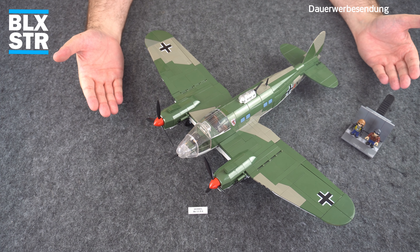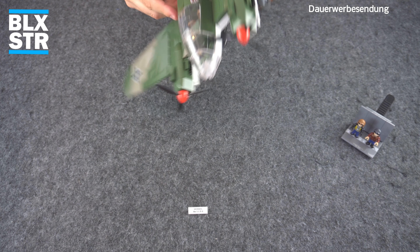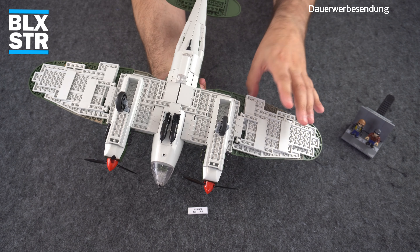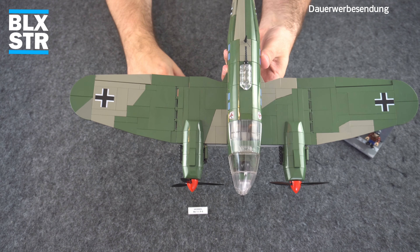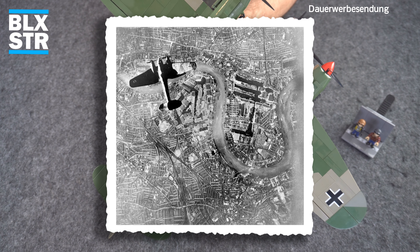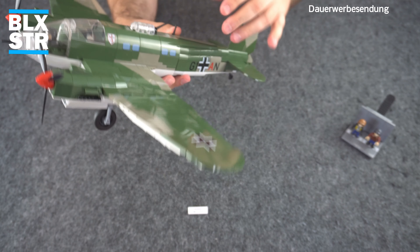Da haben wir unsere 5717, die Heinkel He 111 P-2 von Cobi – ein schöner Vogel, wirklich schick! Die Tragflächen, diese typisch Heinkel-He-111-Form, sind richtig schön gelöst. Cobi hat hier mit Baurichtungsumkehr, Bügelperlen und den schönen 1x2-Bauteilen für die Radaufhängungen diese schöne geschwungene Flügelform hinbekommen. Das Flugzeug ist wirklich gut getroffen – es gibt ja dieses ikonische Schwarzweiß-Foto mit dieser Draufsicht über den Themse-Bogen in London.